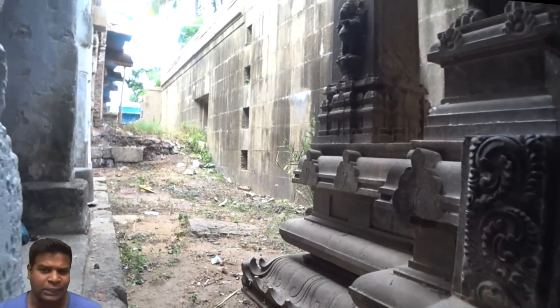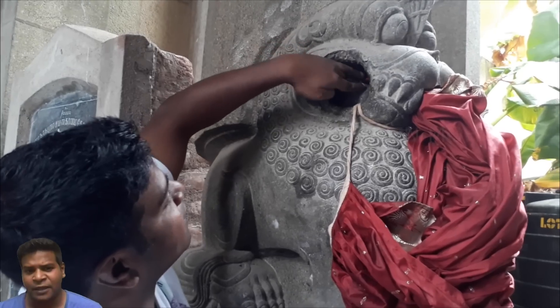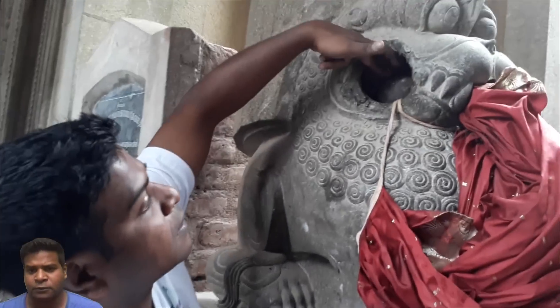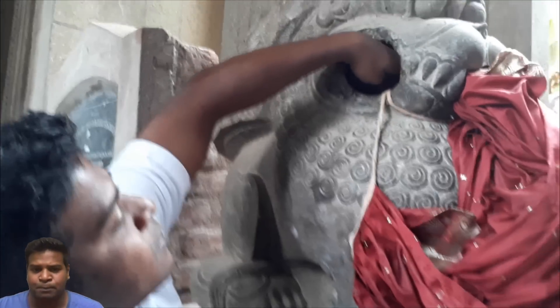There are these statues of large saber-toothed lions called Yalis. But inside the mouth of this Yali is a perfectly spherical stone ball. You can roll this ball, you can rotate it, but it cannot be pulled out of the mouth.